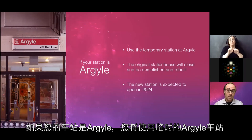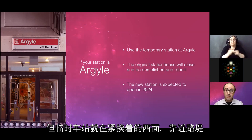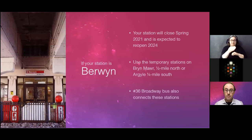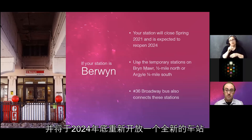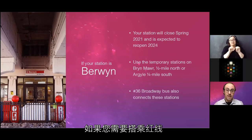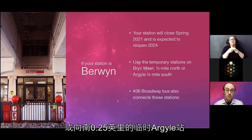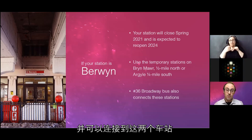For Argyle passengers: you will use the temporary Argyle station. The original station house under the viaduct will close to be demolished and rebuilt, but the temporary station is immediately adjacent to the west, next to the embankment. A new station will open by the end of 2024. For Berwyn passengers: your station will temporarily close in spring 2021 and reopen with a brand new station by the end of 2024. You can use the temporary Bryn Mawr station half a mile north, or the temporary Argyle station a quarter mile to the south. The Number 36 Broadway bus connects to both.